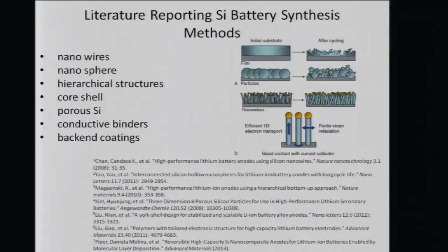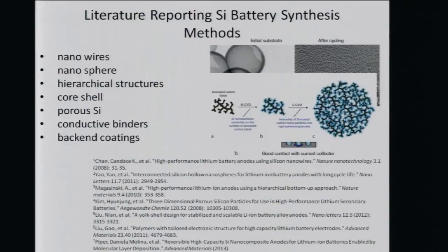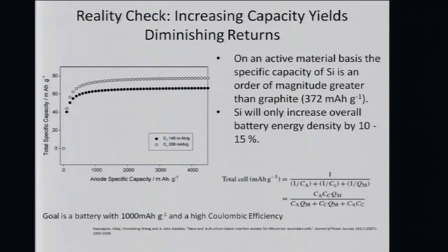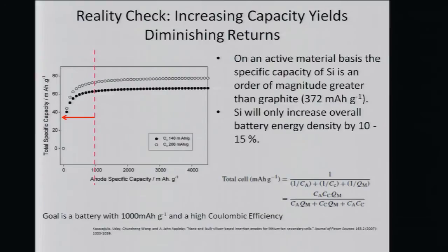There are many ways to circumvent this. People have made nanowires, nanospheres — once you get past a certain size, issues like self-pulverization resolve themselves. Hierarchical structures, core shells, and porous silicon are among the many systems trying to address this problem. Some are hitting numbers up to 3,000 milliamp hours per gram with high capacity retention. However, as you increase the overall capacity of a material, you get diminishing returns. Keeping the cathode capacity stable and increasing the anode specific capacity, the total battery capacity starts to plateau. The goal we're trying to pass is the 1,000 milliamp hours per gram mark.